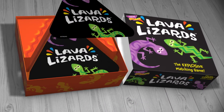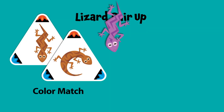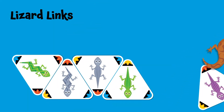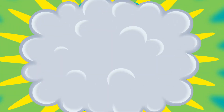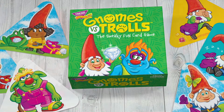Lava Lizards is five games in one and brings tons of fun. Build a lava dome, find pairs, and link cards with lizard precision — but watch out, uncover the six timer cards and you're in hot lava.